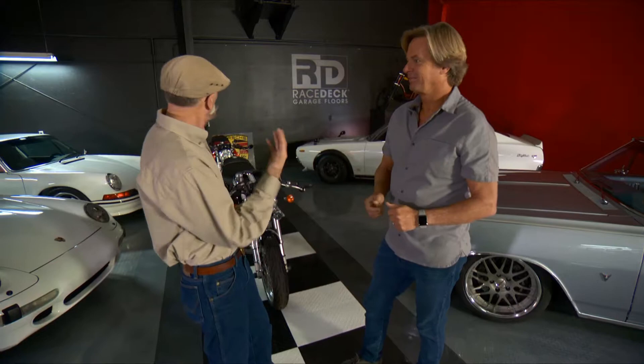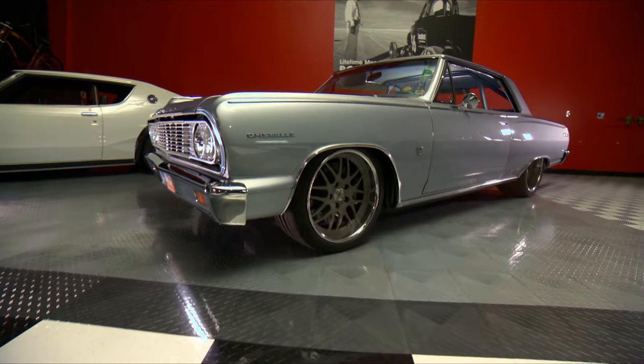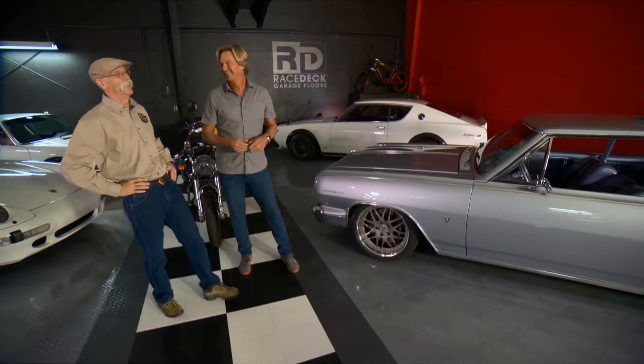I'm a bike guy. You're a bike guy — these Ducatis are fantastic. But one of the crazier cars you've got is the Malibu. We've talked about that before, but this is a killer restomod — it's about 1200 horsepower. And out of all the cars I have, this is the one where I still, when I get out of it, I am shaking. It's a pretty serious ride.